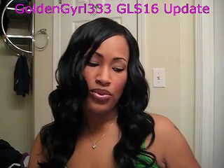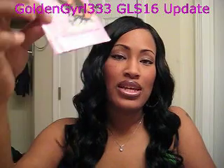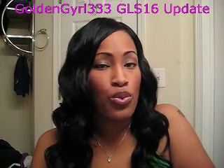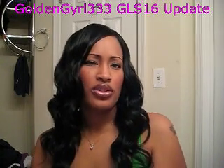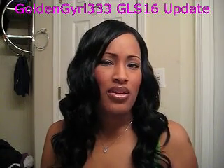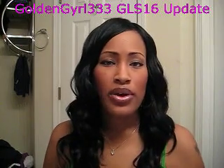Hello, this is GoldenGyrl333 and this is my wig review update for my GLS 16 from Friday Night Hair. I've had it about a week and worn it maybe three times, so now I can give a better idea of what I actually feel about it. I'm not sure whether to do each review in two parts or put it together — the video might be too long. I'm new to this whole YouTube review thing, so let me know what you think.